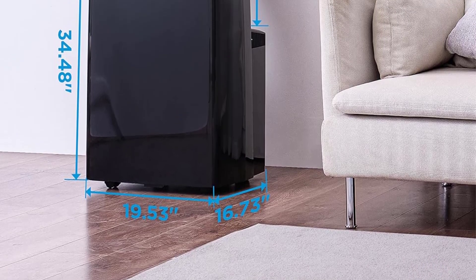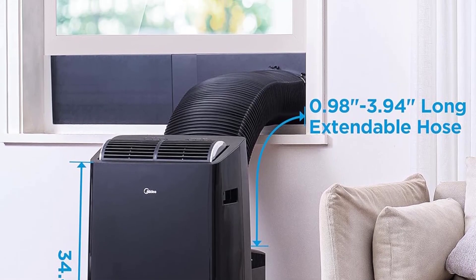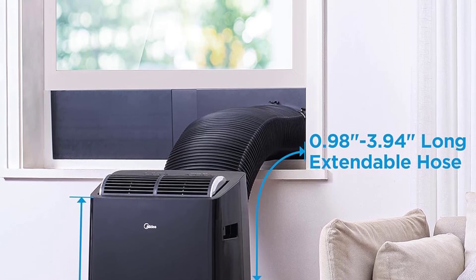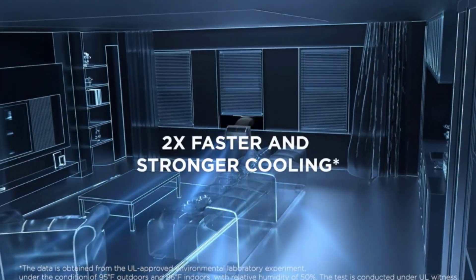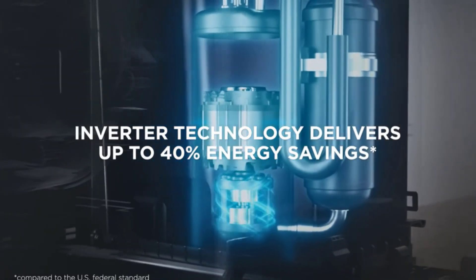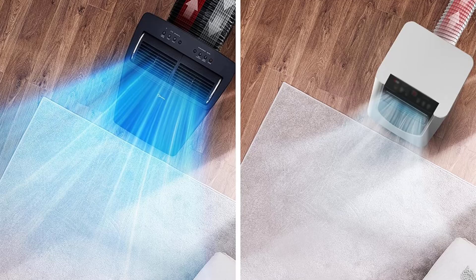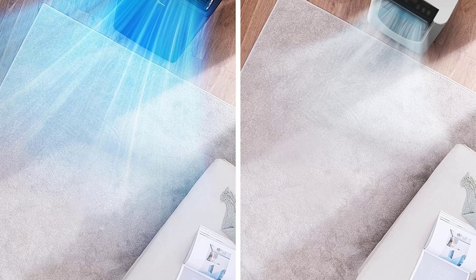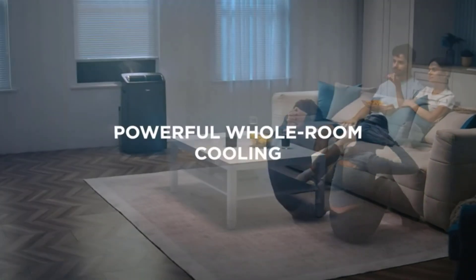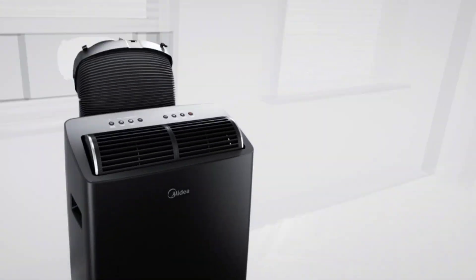A reviewer noted that the vents that blow out cold air have a wide output with a swivel that blows air up and down, making the air go in all directions — though you can set it on one direction if preferred. Unlike other units that only blow air from the top, this one reaches lower levels where you'll be sitting or lying down. The compressor and fan are very quiet, and it has a sleep mode that saves on electricity.